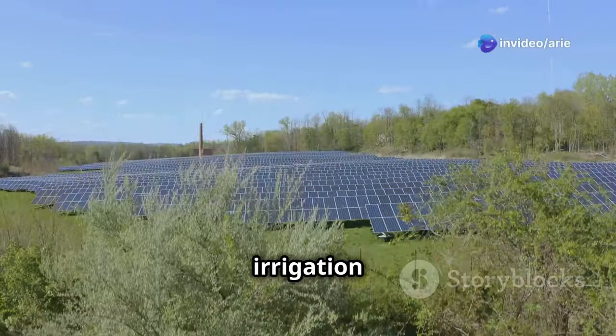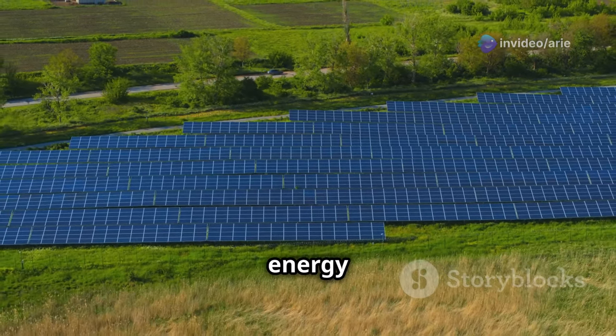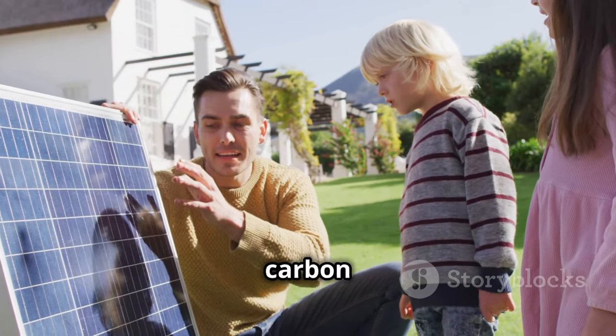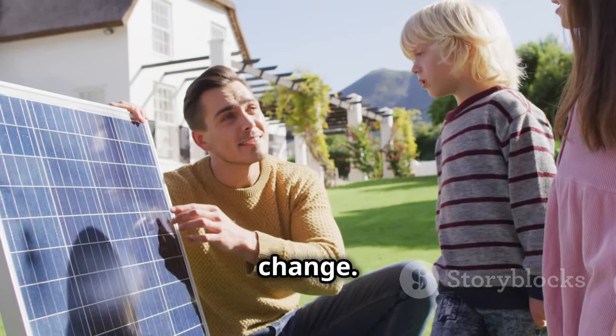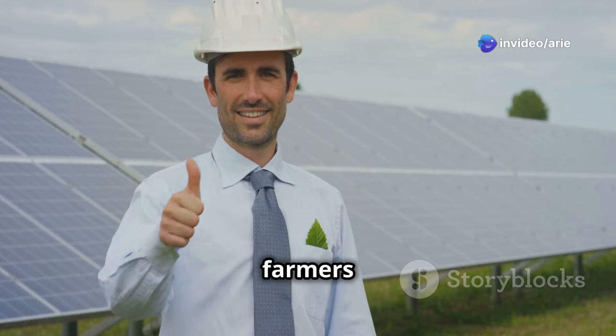Solar-powered irrigation systems are also good for the environment. They don't produce any emissions, so they're a clean energy solution. By choosing solar, farmers are helping to reduce their carbon footprint and combat climate change. This makes solar irrigation a win-win for both farmers and the planet.